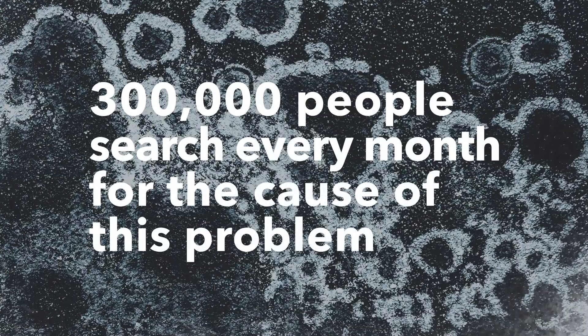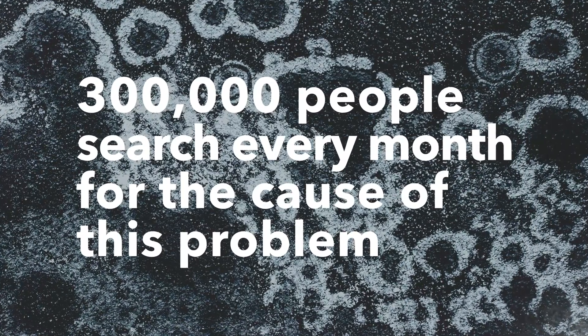300,000 people search every month for the cause of this problem. And until today, the only way to test for it is when it's already too late. So what is it? Today we launched the world's first mold risk indicator.